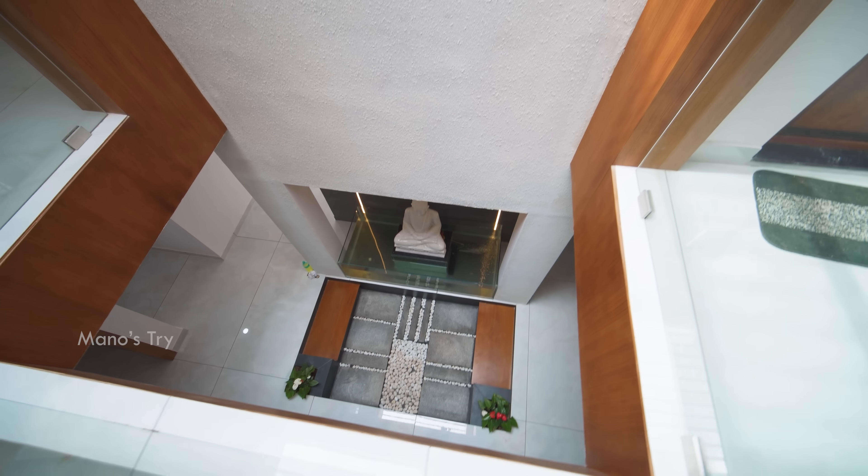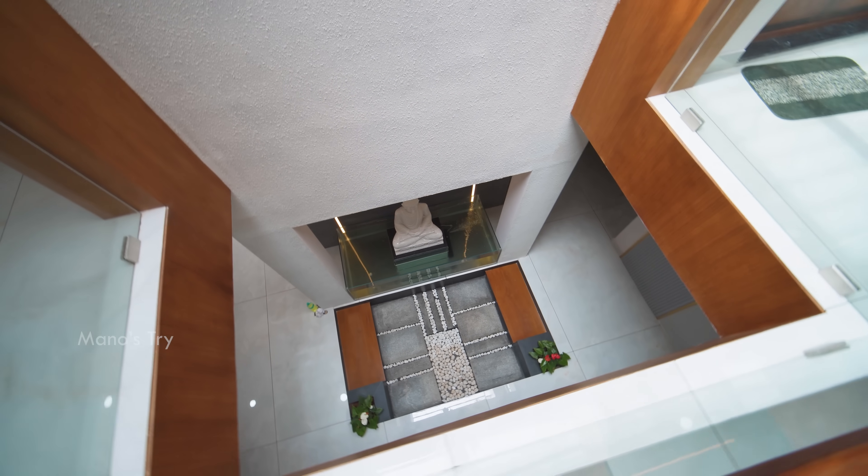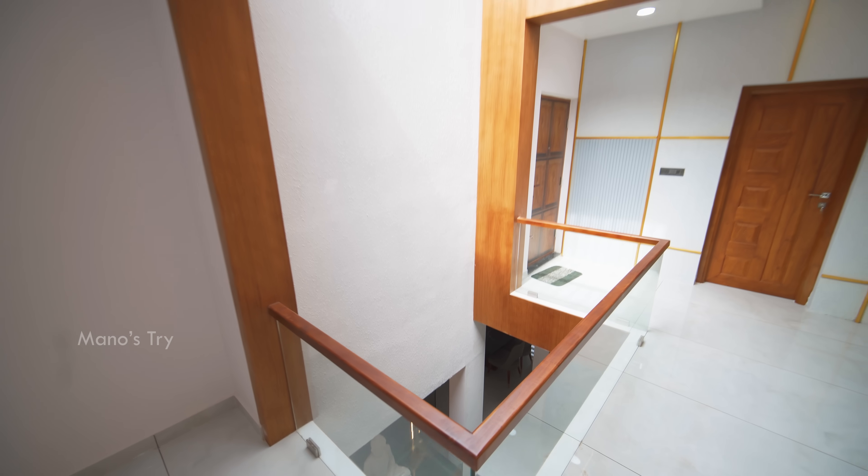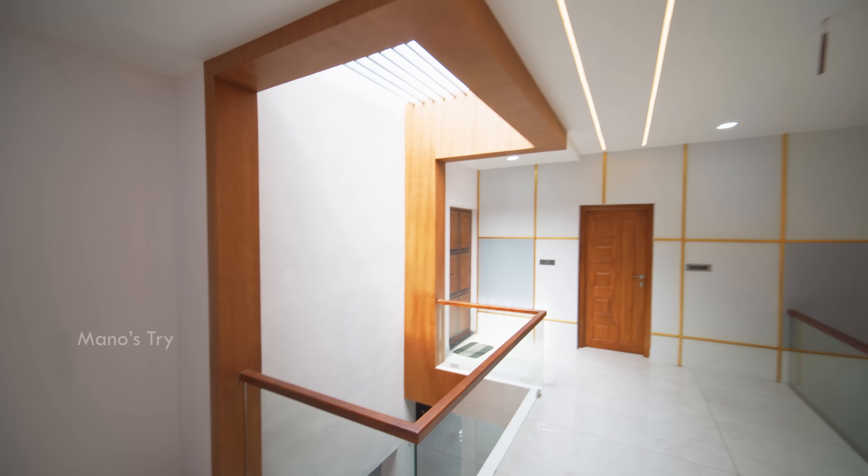This is a different view. You can visit the top of the ceiling. This is the glass.